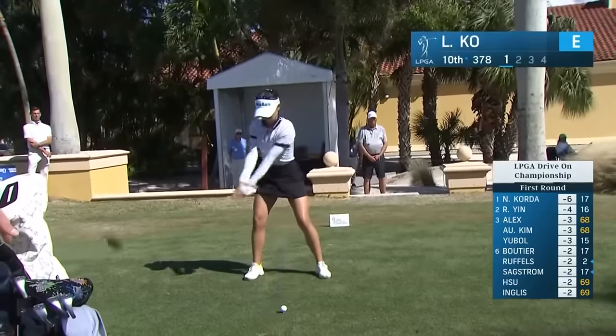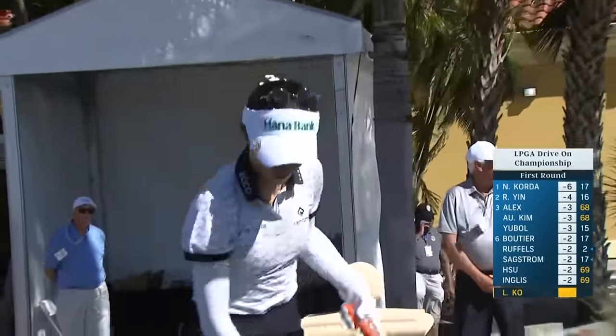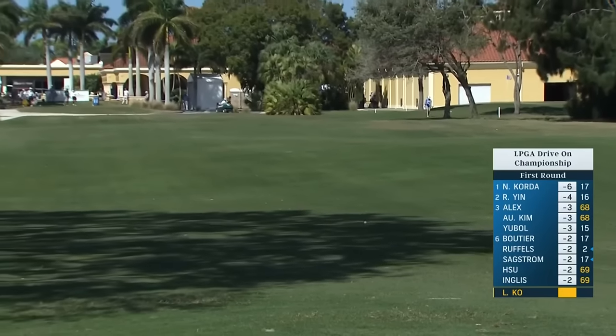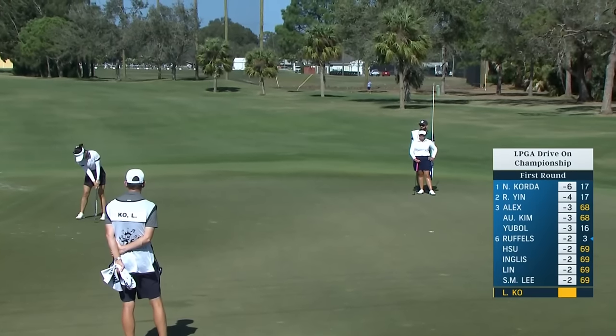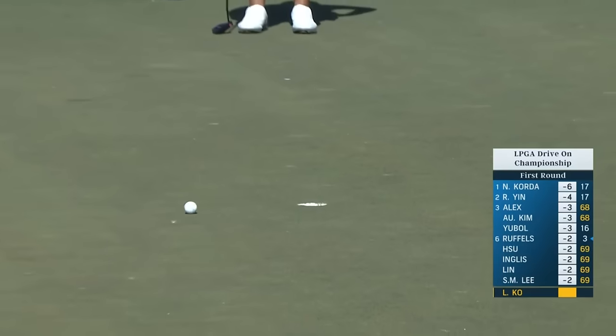For last week's winner, Lydia Ko — going with the low T driver, and expect to see that a lot from Lydia this week with the wind being what it is. I think what we've seen from Lydia is her focusing a little bit less on technique and a little bit more on her natural artistry.